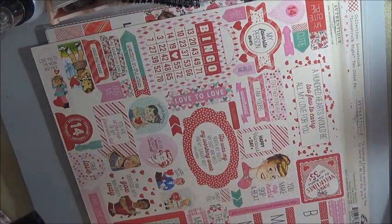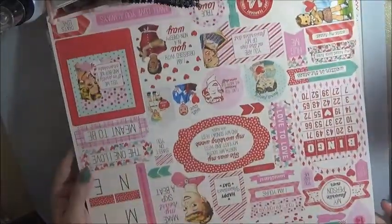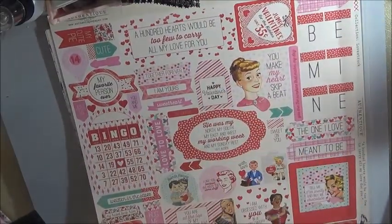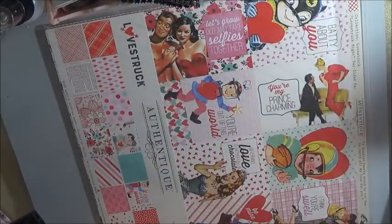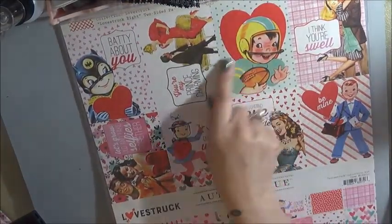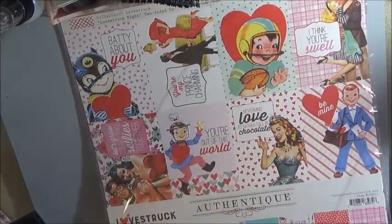She really sent me stuff I've never worked with, which is great. She sent me the whole collection - look at this, Authentique Lovestruck the sticker set. This is so pretty, I want to get started right now. Doesn't that remind you of those Valentine cards when we were young? It definitely does to me.